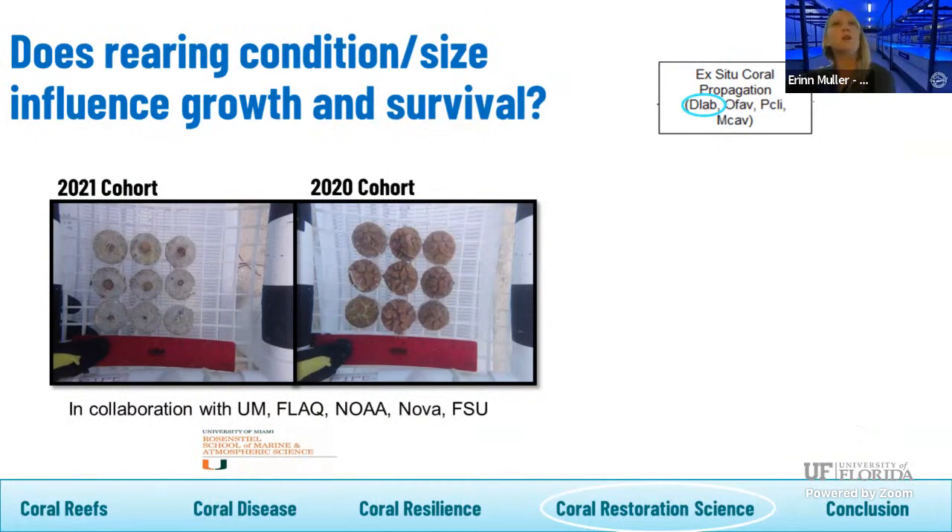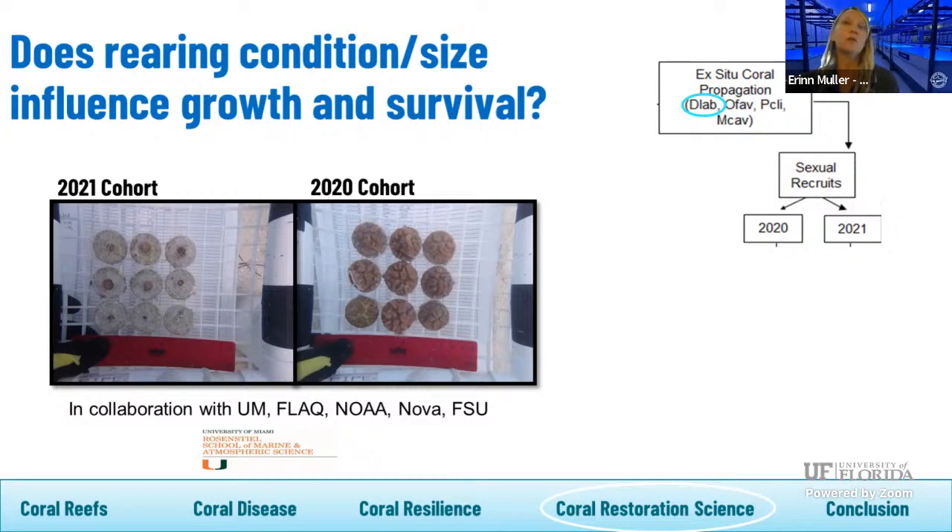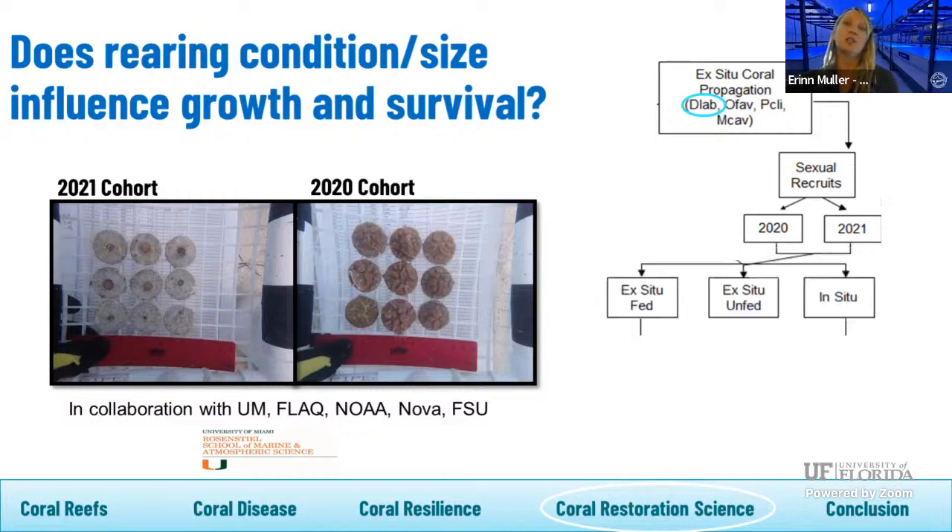Finally, a new project focused on outplanting corals at the smallest size possible. It's cheaper to get corals onto the reef and have the reef take care of them than to maintain them in a land-based or in-situ nursery. This collaboration is led by University of Miami with corals provided by Florida Aquarium, focusing on one species — Pseudodiploria labyrinthiformis — looking at two cohorts settled at different times, comparing feeding conditions, nursery type, and monitoring survival over time, while integrating predation monitoring to understand its role.